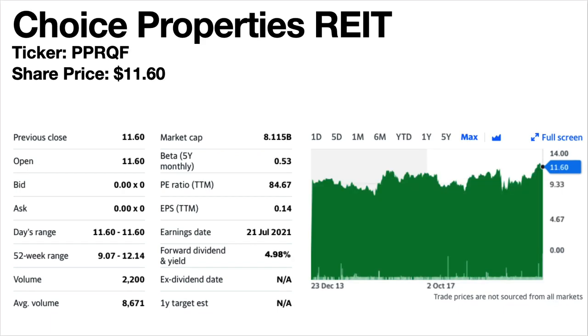Choice Properties REIT — this is another new one on the list. Ticker symbol PPRQF. Share price is $11.60. The dividend yield is 4.98%, just a smidgen under 5%. This is a retail REIT. Its share price trend is volatile to flat — it's essentially been trading sideways for years. The dividends are slightly up and down but have generally stayed stable over the longer term.